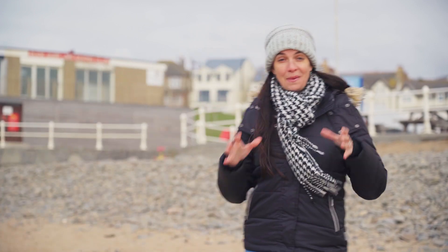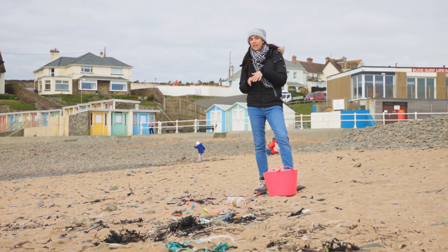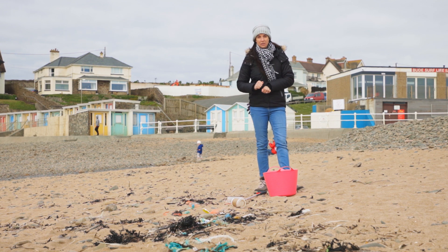First we need to go find the rubbish. Now I'm here on the Strandline. This is the highest point that the tide comes. Can you see all the seaweed and the driftwood? This is going to be where we find the rubbish too.